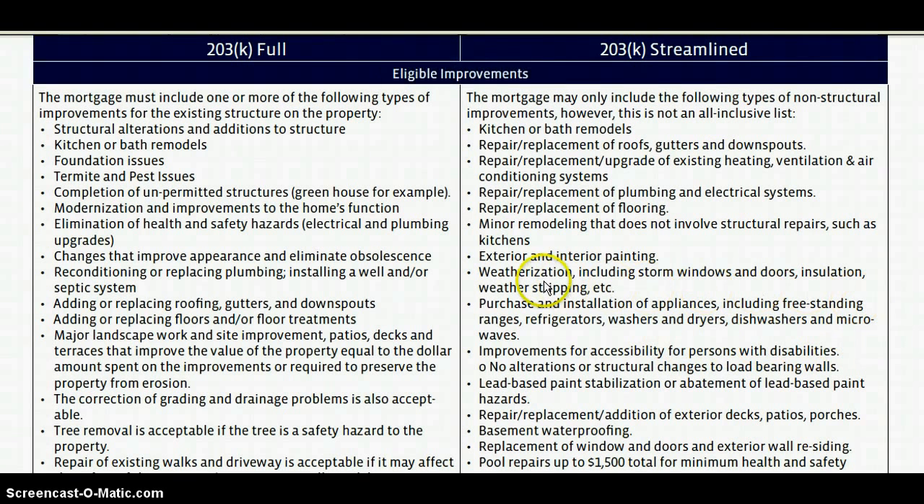If you look through here, these are some of the things you can purchase. You can go into an as-is property — don't pass up on it. We can do a lot of repairs: repair the roof, the gutters, upgrade heating. I have a contract in right now where they're putting in a new furnace, air conditioning, and a roof — all getting done through this program. You can get up to $35,000 to fix the home. So don't pass up on the as-is properties or the foreclosed properties — there's a great opportunity there.